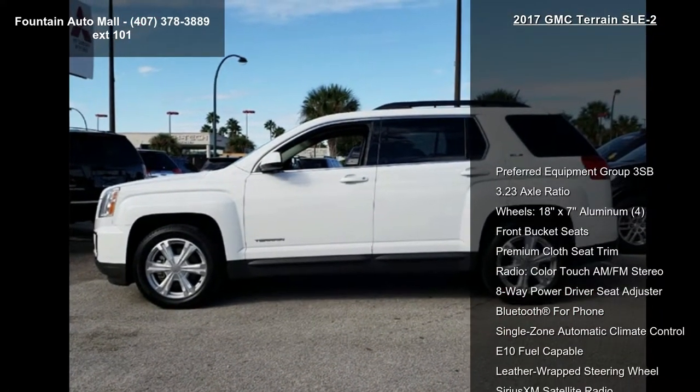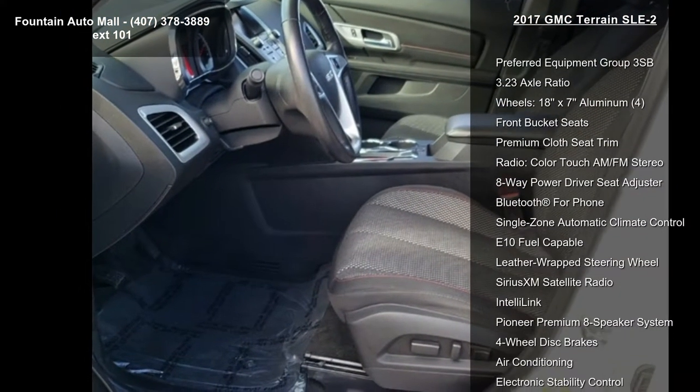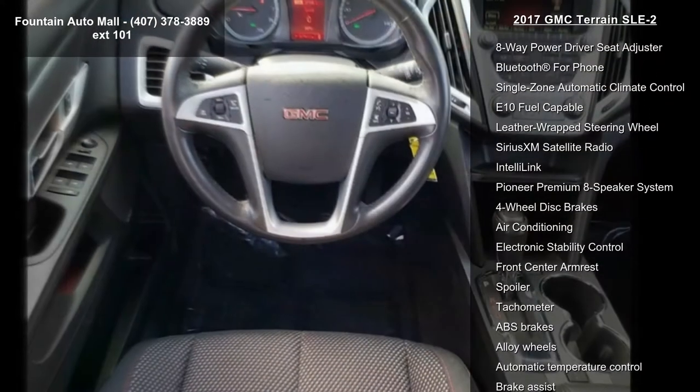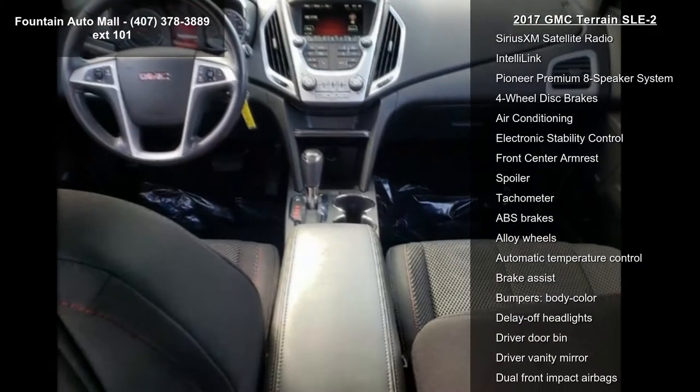Some of the top features included with this vehicle are preferred equipment package 3SB, 3.23 Axle Ratio, 18x7 Aluminum Wheels, Front Bucket Seats, and Premium Cloth Seat Trim.